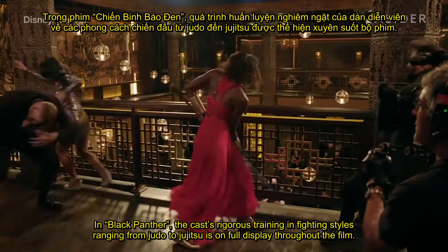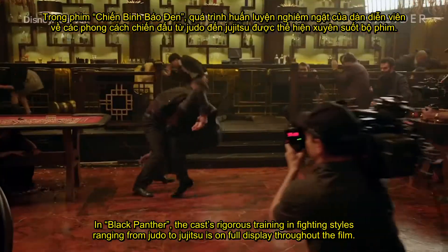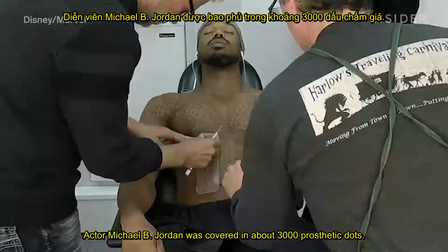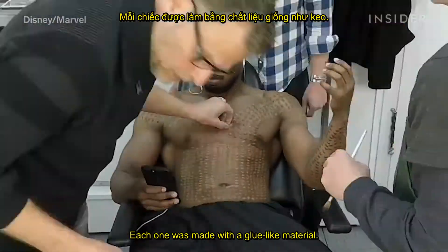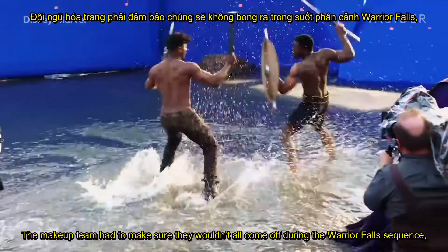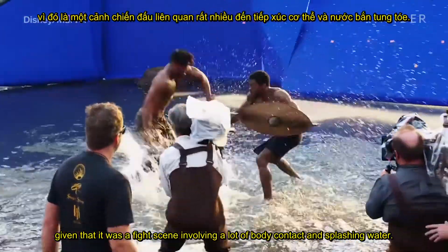In Black Panther, the cast's rigorous training and fighting styles ranging from judo to jiu-jitsu is on full display throughout the film. Actor Michael B. Jordan was covered in about 3,000 prosthetic dots, each one made with a glue-like material. The makeup team had to make sure they wouldn't all come off during the warrior fall sequence, given that it was a fight scene involving a lot of body contact and splashing water.